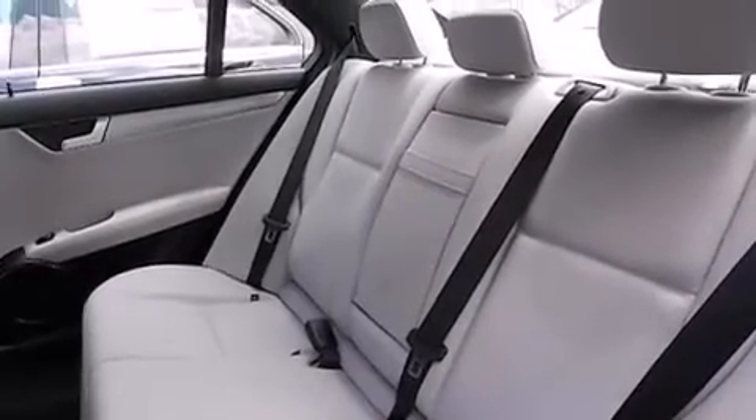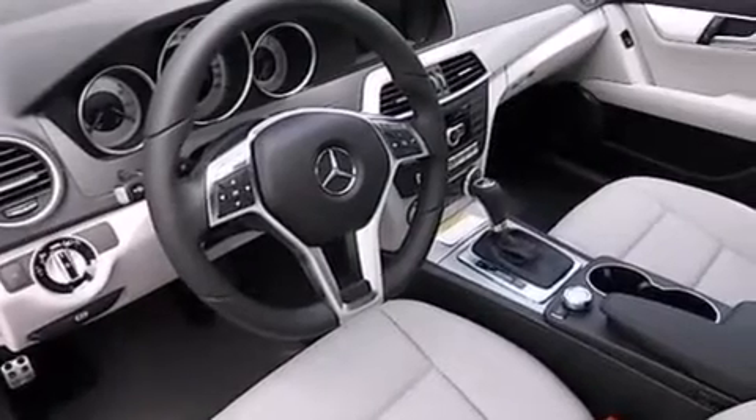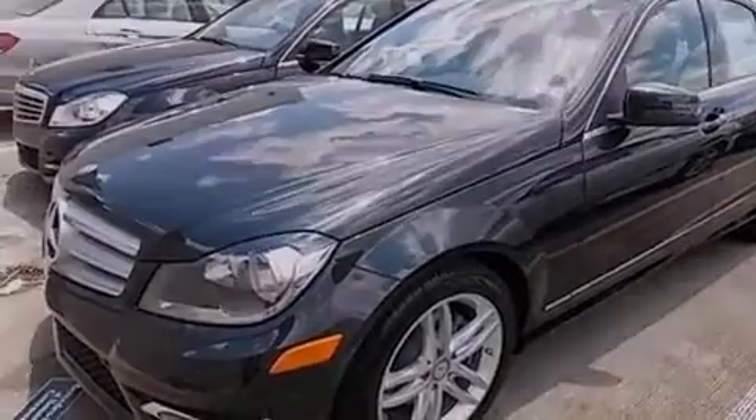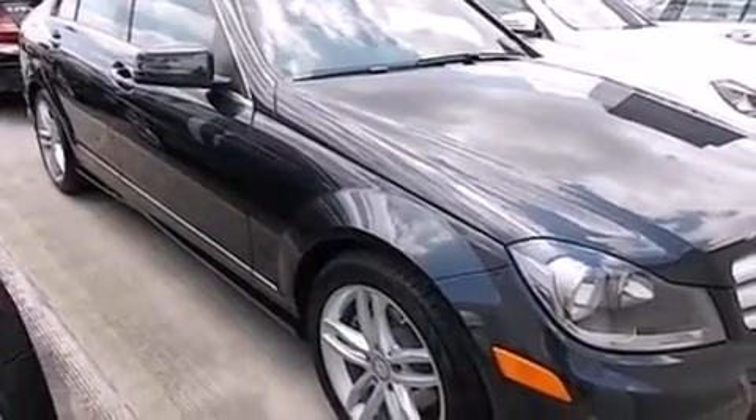Rear seat child-proof door locks, memory settings for the driver's seat positions so you can recall your favorite position with the push of one button, a split folding rear seat, an auto-dimming rear view mirror, and XM satellite radio which streams commercial-free music, news, sports and more.